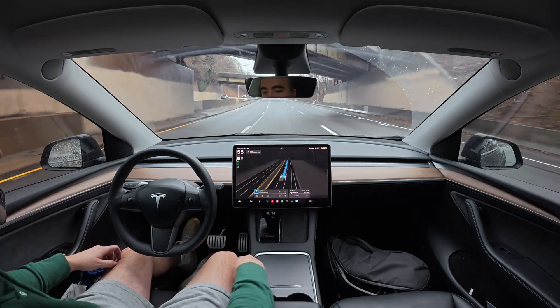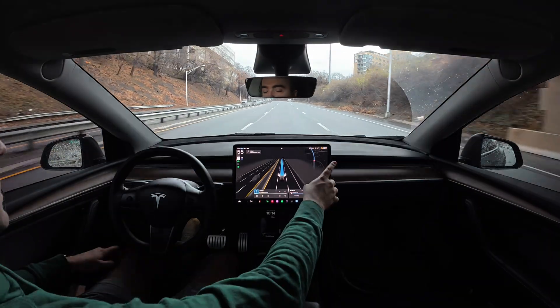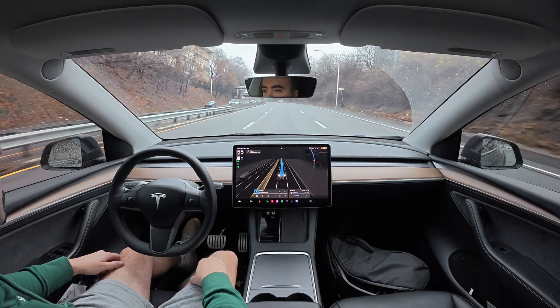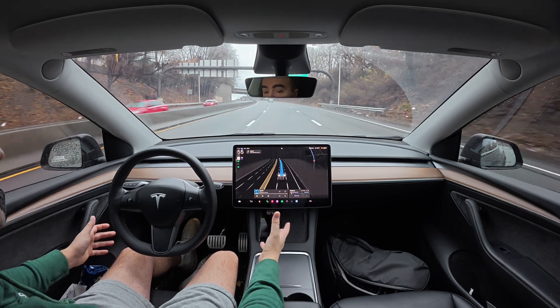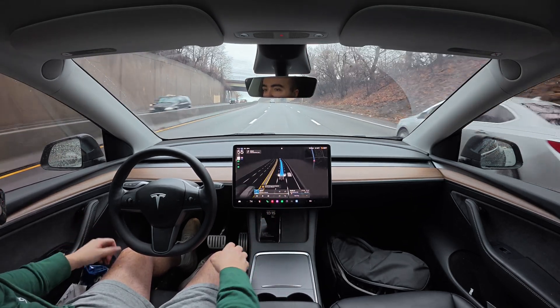What do you guys think? Do you think that full screen like this is the best way to view? Or do you think that looking at the map is the best way to view? For me personally, I think that being able to look at the screen is pretty nice, and I think that for you guys watching it's probably pleasing as well.